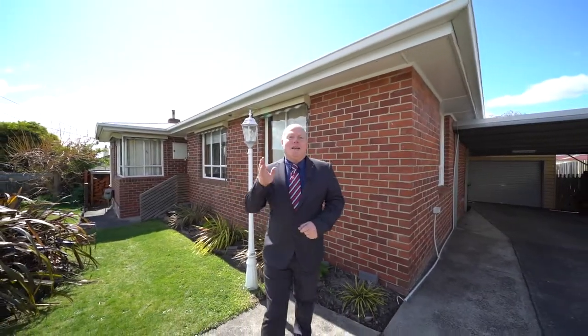So as you can see, this one is absolutely packed with extra features for you and your family. Book a private inspection today or come to one of our scheduled open homes. We'll see you there.